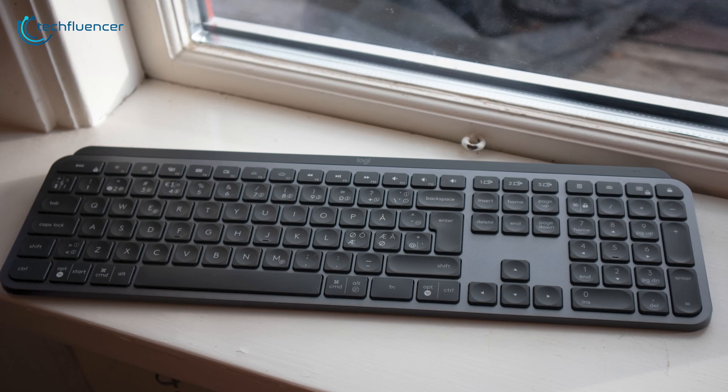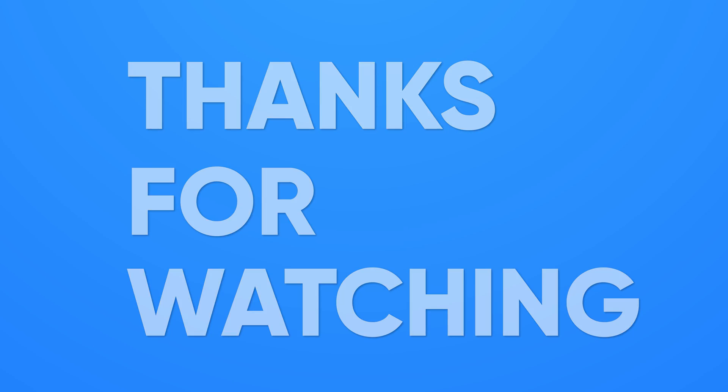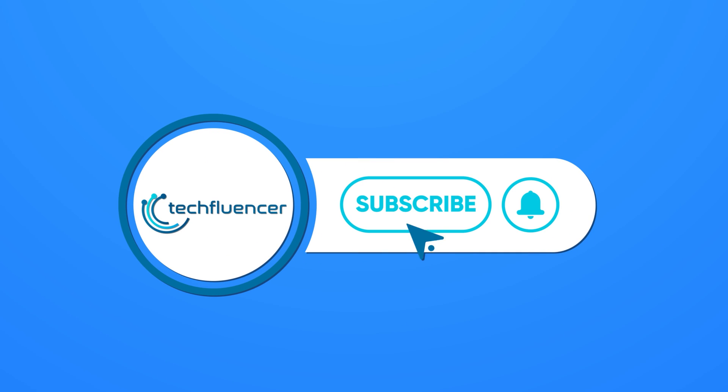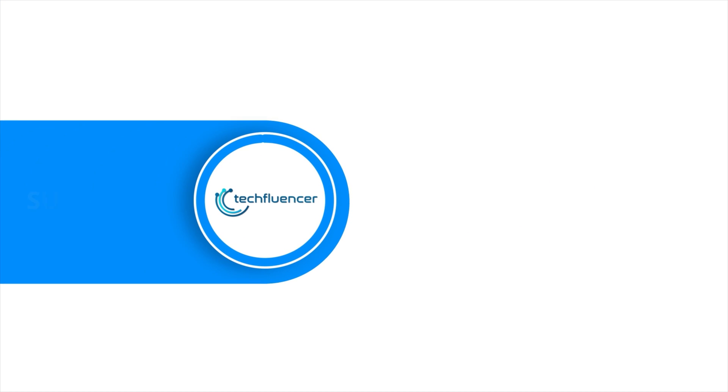So that was all about the top 5 best keyboards for coding. Thanks for watching. If you found this video helpful, do give it a thumbs up, share it with your friends, and comment below to let us know your thoughts. Subscribe to our channel and hit the bell icon if you want to see more videos like this on your feed.